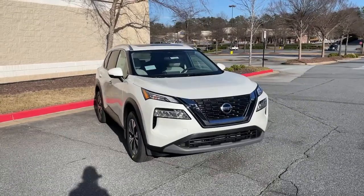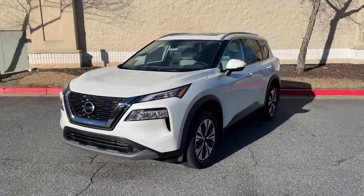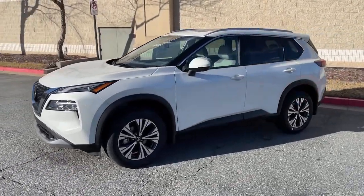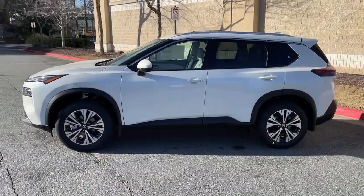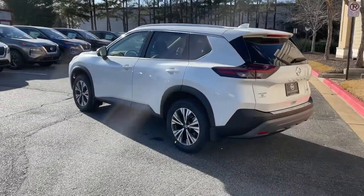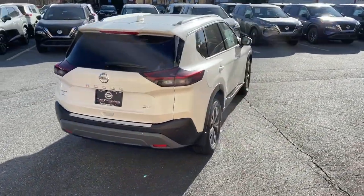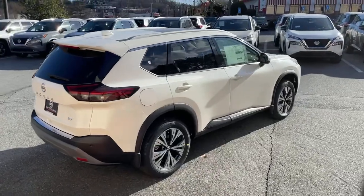Introducing the 2021 Nissan Rogue. Style, security, and efficiency blend beautifully in this Nissan Rogue — the handsome, family-friendly compact SUV that offers standard driver assist safety features and a smooth, responsive ride. Comfortable and capable, this sporty four-door hatchback brings confidence along on every journey.